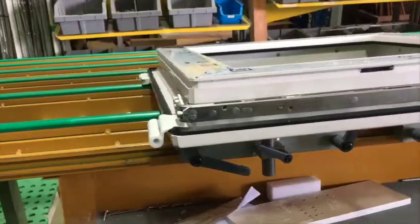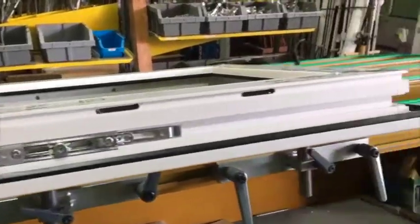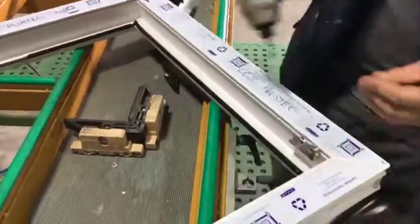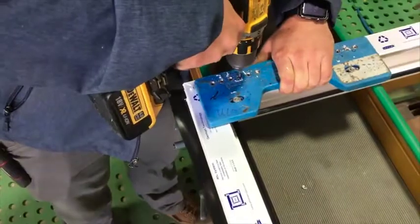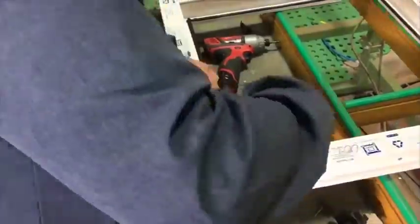The multiple locking point locations not only provide amazing security, but ensure a strong positive seal to the gaskets. To engage the multiple locking points, strikers are placed on the window frame, along with hinge components. Jigs are used to place strikers and hinge components manually, but STEMI automation is available to speed up the process.